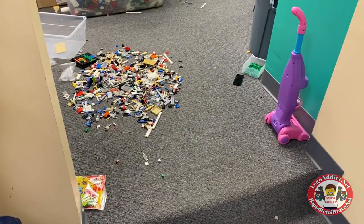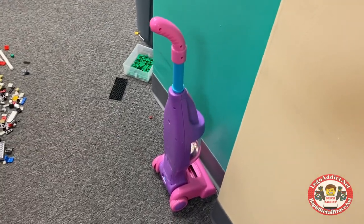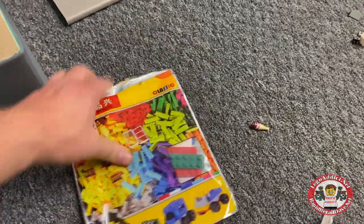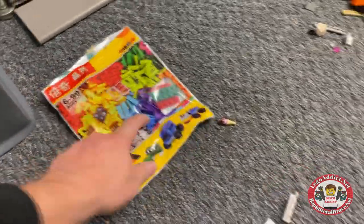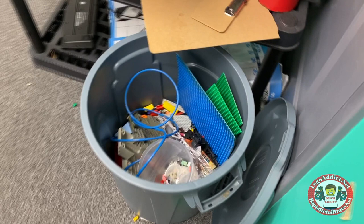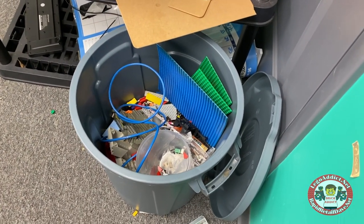Got a vacuum cleaner — not Lego, but we need to clean up somehow, right? Lego's all over the place. This is our non-Lego and/or broken Lego bin. If it's too broken, we trash it; otherwise, we donate it.